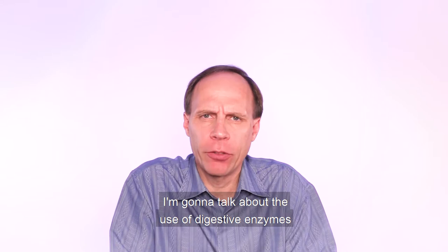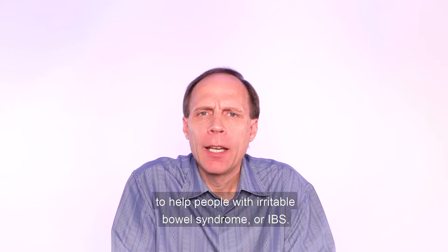Hi, I'm Dr. Mark Stengler. In this short video I'm going to talk about the use of digestive enzymes to help people with irritable bowel syndrome or IBS.